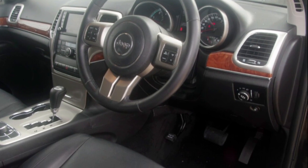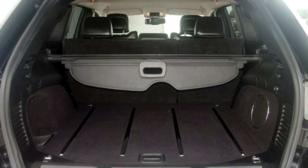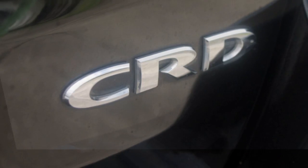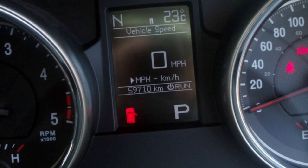This vehicle has all the features you could dream of: cruise control, alloy wheels, power steering, a CD player, and more. If you're looking for a first-rate vehicle, this could be yours today.